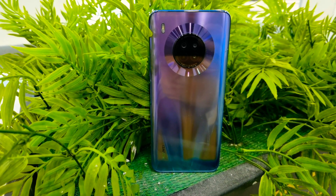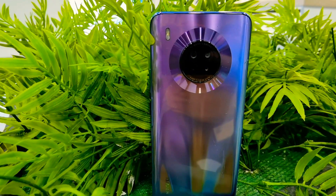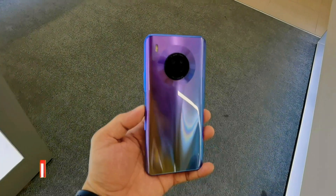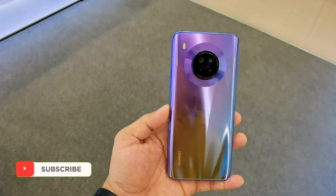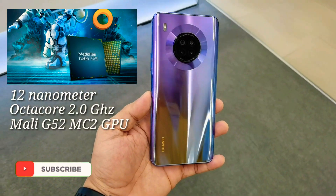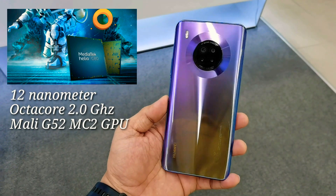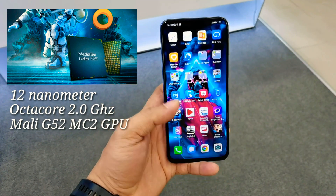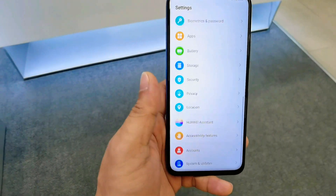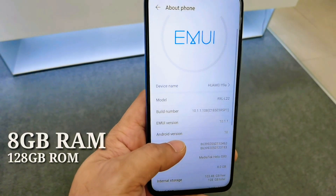First let's talk about the specifications. Normally Huawei phones use their own in-house processor, the Kirin chipset, but in the Huawei Y9A they use the new chipset from MediaTek, which is the Helio G80 — a 12-nanometer chipset with an octa-core clock speed of 2.0 GHz, combined with the Mali-G52 MC2 GPU. It also has 8GB of RAM and 128GB of storage.